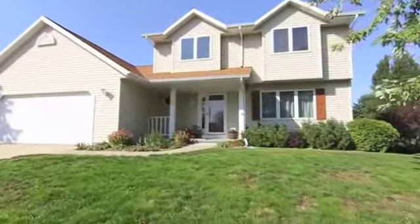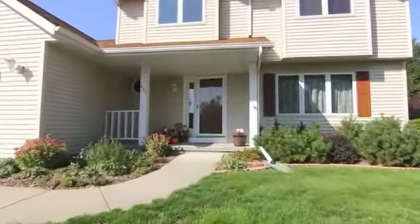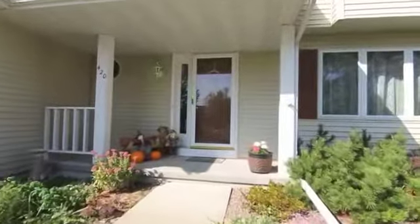Immaculate Verona home for sale, perfectly priced. This three-bedroom, three-and-a-half bath home offers a tremendous value in one of Dane County's most popular locations.